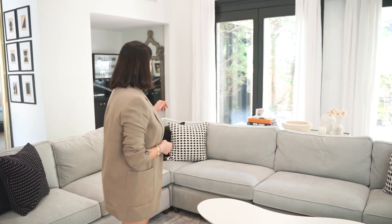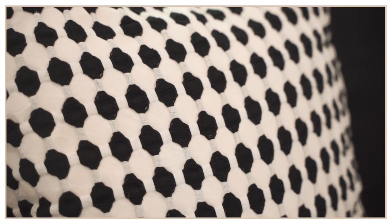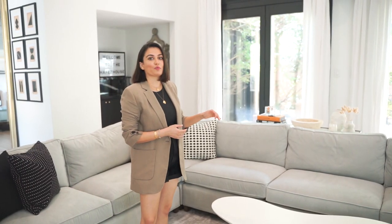The pillows that you see are all from CB2. I love the mix of patterns. If you've seen the rest of my home videos, which by now I have a lot of them up on YouTube, they are all neutral palettes — grays, whites, blacks, and tans. I think I do want to eventually add more pillows just to make the room look like a true media room, very inviting.